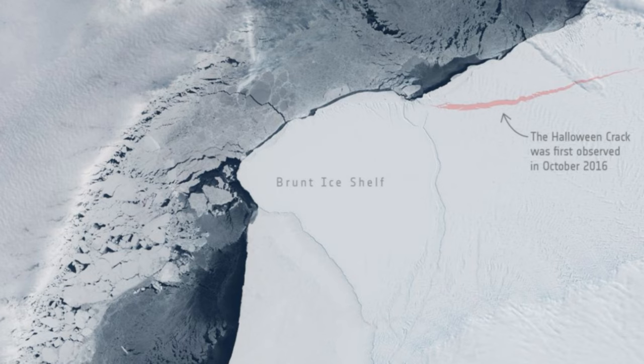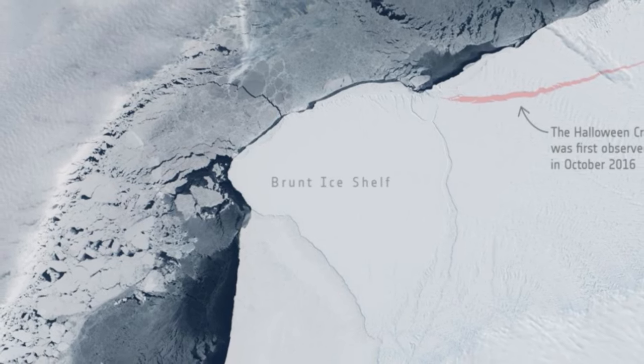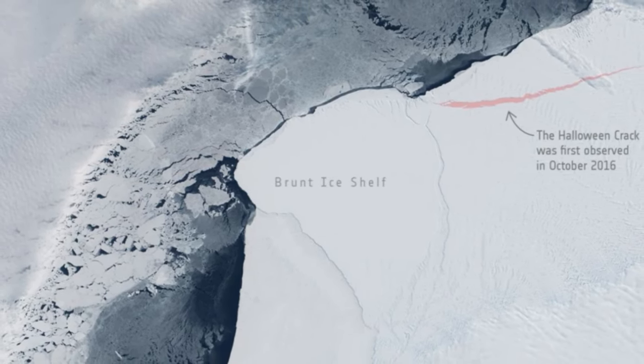Owing to climate change, Antarctica's ice shelves are weakening, leading to greater risks of more land ice ending up in the oceans and thereby adding to sea-level rise — something arguably more frightening than Halloween, agency officials wrote. These shelves do slow down the flow of land ice into the ocean.